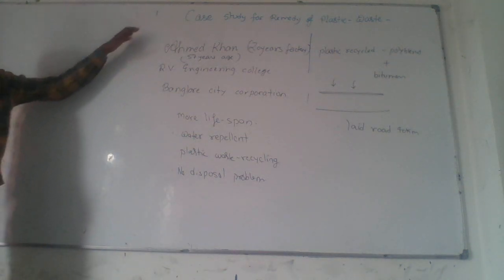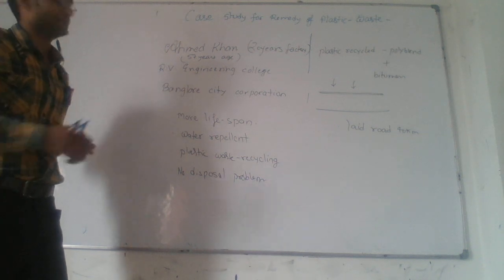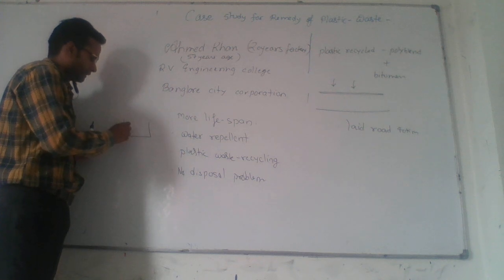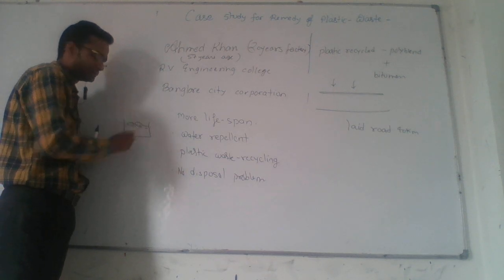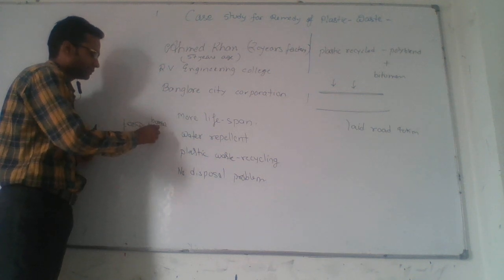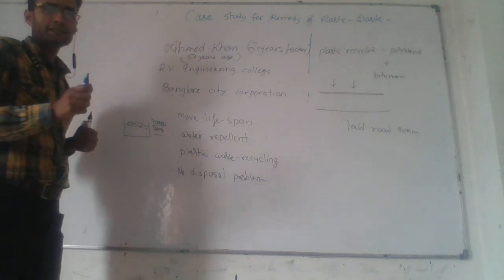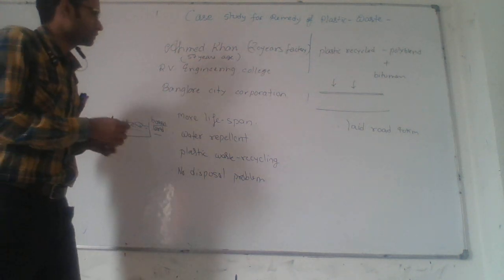Let's start the case study for remedy of plastic waste. Plastic is the most harmful for soil. If we dispose plastic in the soil, it may damage the soil composition and convert soil into barren land because it is non-biodegradable. It kills the soil microbes. So, what is the solution of this problem?